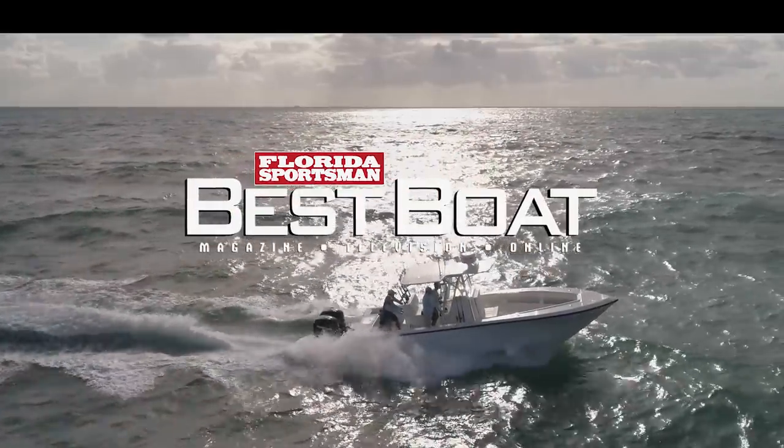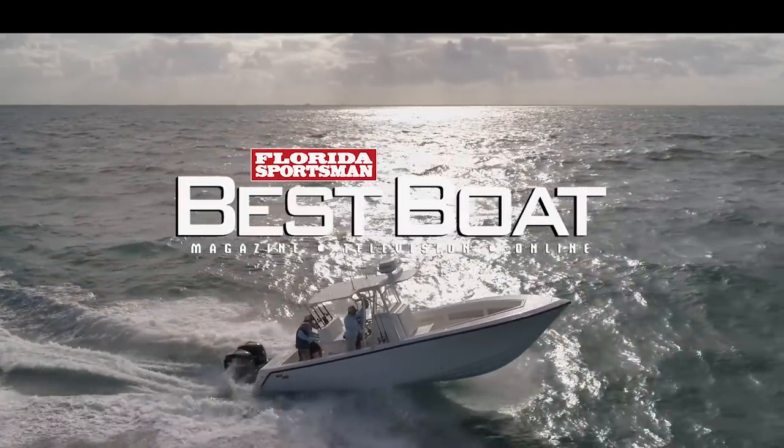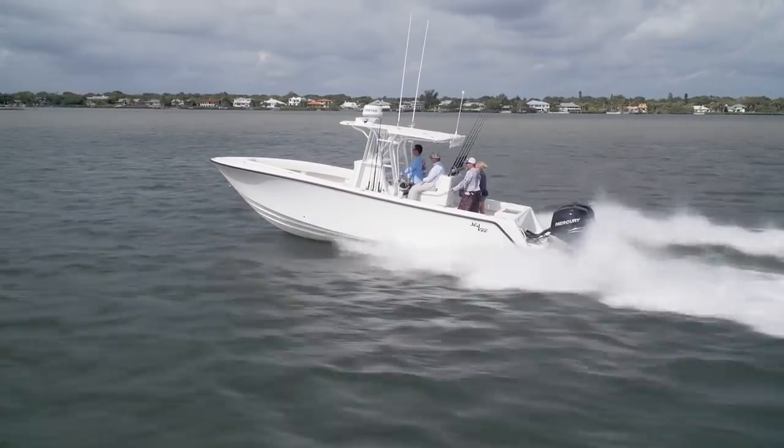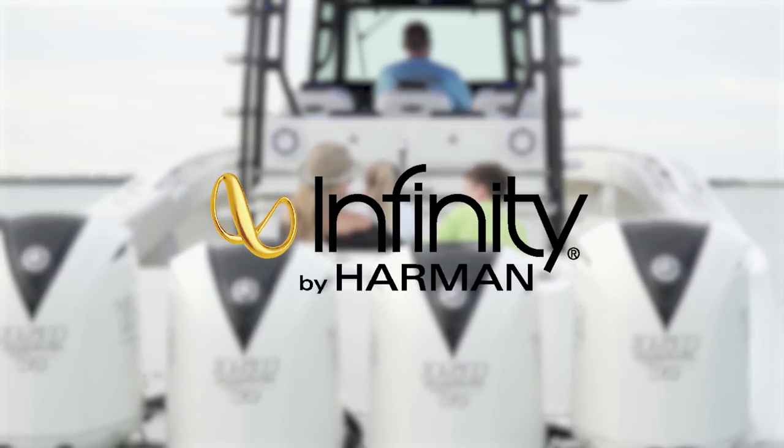The 228TE — Tournament Edition — is a boat that if you want to have a lot of fun with your family on weekends, you're going to want to check out. When we come back, hosts George Labonte and Rick Riles examine an extremely offshore-capable boat that is still easily trailerable — the CV290B.